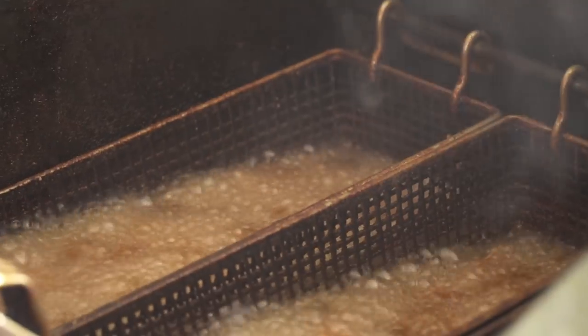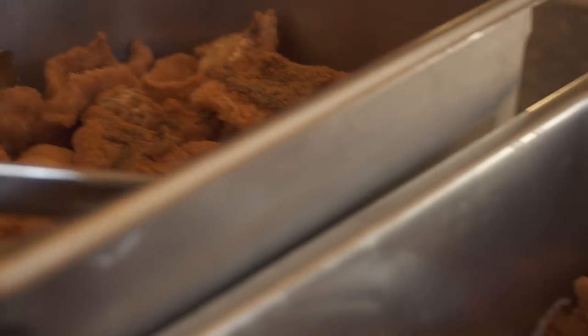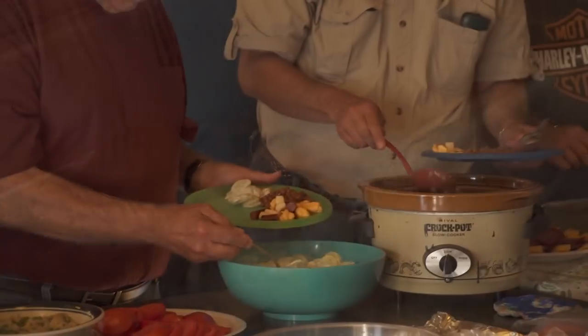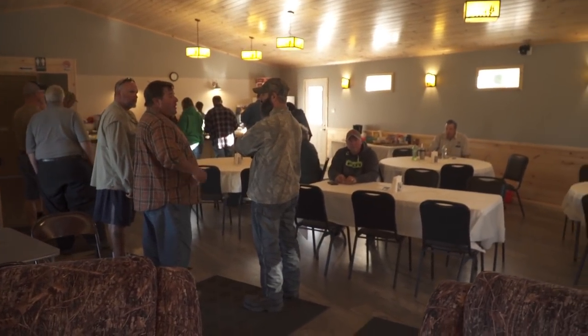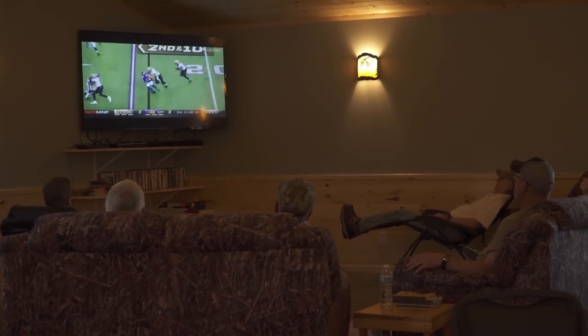Luckily we arrived on fish fry night and enjoyed a mixed buffet of different species of fish and all the fixings courtesy of the lodge hosts, and had an opportunity to talk fishing with other guests at the lodge — a great way to start a trip.